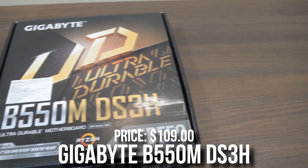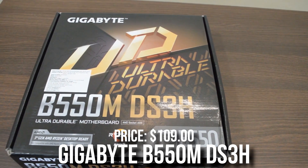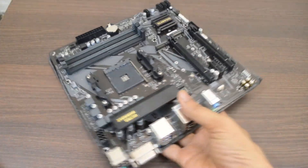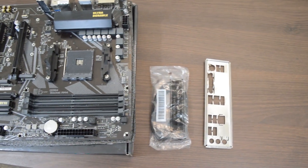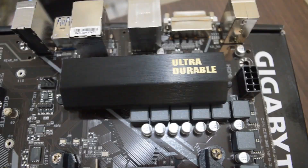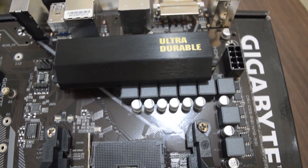For the motherboard I picked the Gigabyte B550M DS3H. The main reason I picked this motherboard is because it comes with BIOS flashback in case you need it. It's also really good for gaming — not the flashiest out there, but it's going to get the job done for the price of $110.